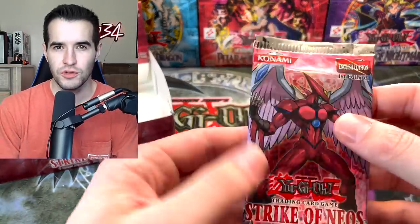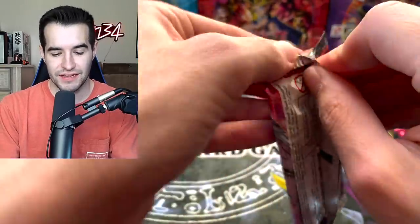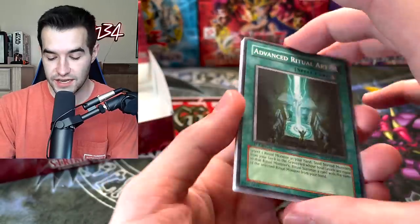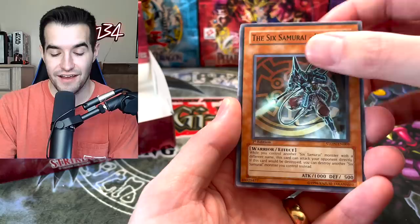Now that I'm thinking about it — are we going to get two Ultimates or do we only get one? Because they switched it in 5Ds. I know in 5Ds it was like you usually only got one Ultimate, you got a Secret, and a couple Ultras. We'll find out — I really am not sure because I have not opened a lot from this era. These boxes are super rare.